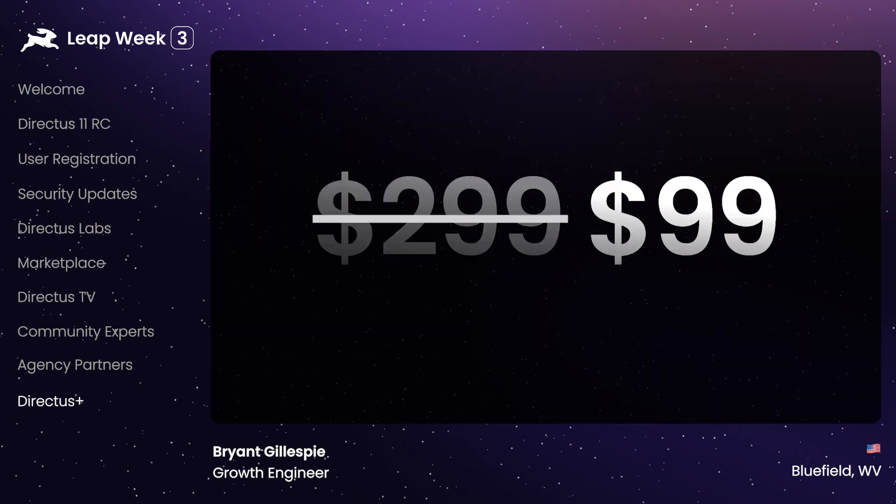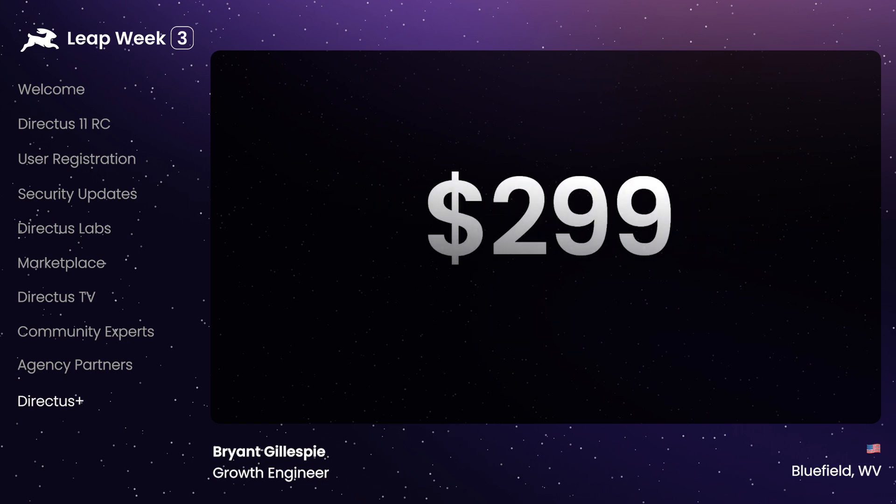Lastly, the introductory period and the promotional pricing of $99 for the year will be available for just two more weeks. On July 1st, the cost of an individual plan for Directus Plus will go up to $299 annually. As we built and released more starter kits and firmed up the offering, this felt like the right moment to launch Directus Plus more fully.